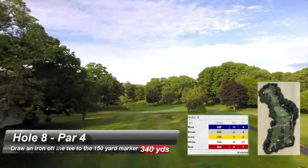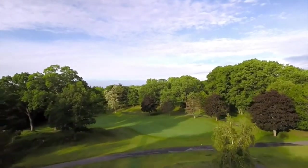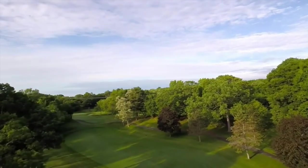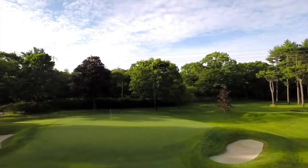A sleeper dogleg left that appears innocent but has the teeth of a tiger. Draw an iron off the tee to the 150-yard marker. The green has a false front and requires an accurate second shot. Par is a very good score.